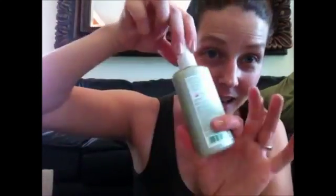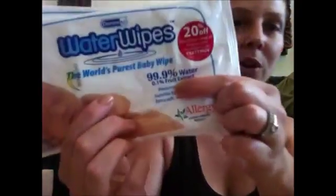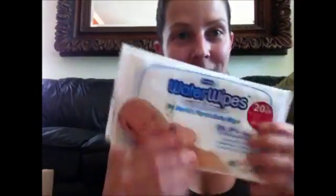From Nature's Gate there is an almost full-size moisturizer with rice bran and no fragrance, which I love. And there are Water Wipes — the world's purest baby wipes. I got two of these. They have 99.9% water and 1% grapefruit seed extract, which I thought was really cool. I'm really excited to try those.